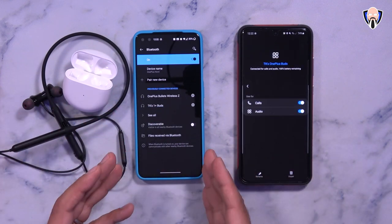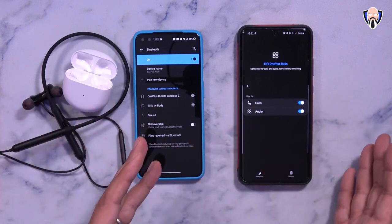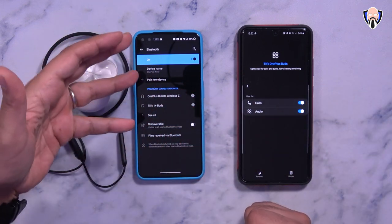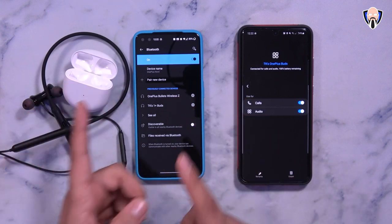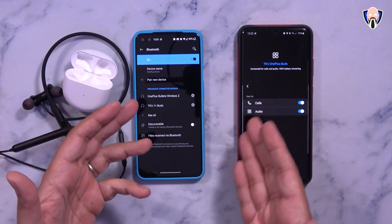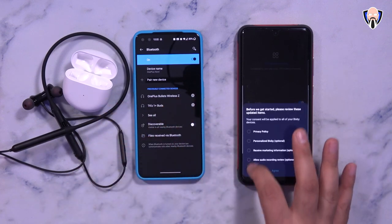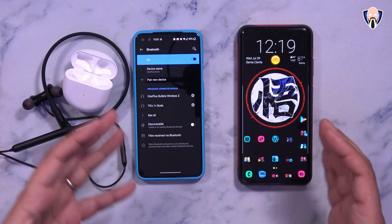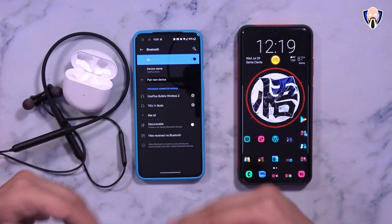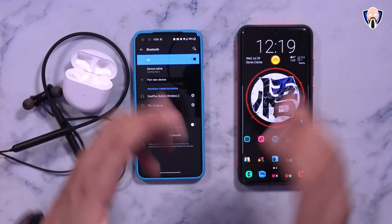If paired to a non-OnePlus device, you get the basic configuration. If you have a OnePlus and a non-OnePlus device and reconfigure the double tap in OnePlus settings, the setting carries over to non-OnePlus devices. For example, configuring double tap to launch the Assistant will trigger Bixby on a Samsung device. Settings saved to the headphones work with any device.